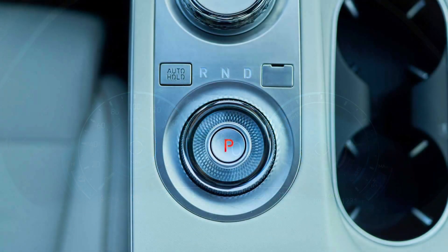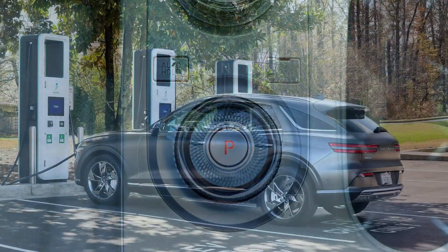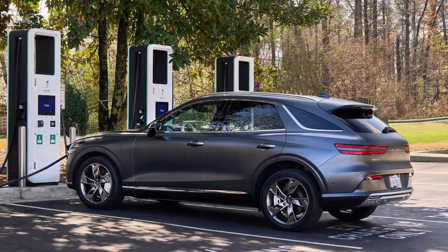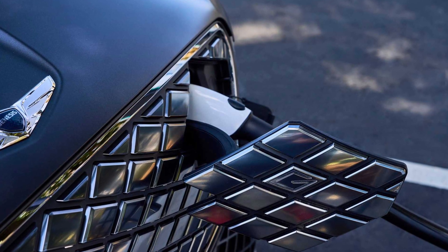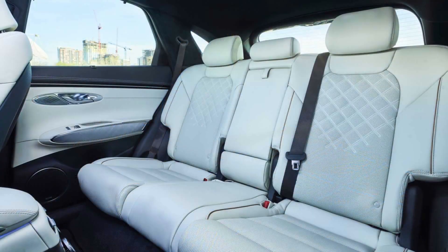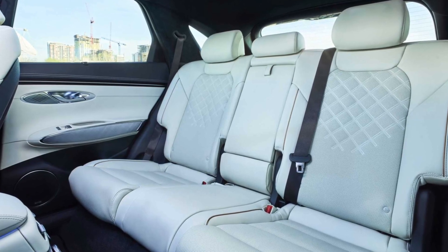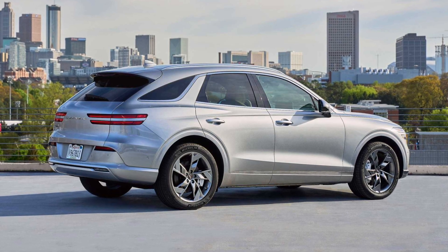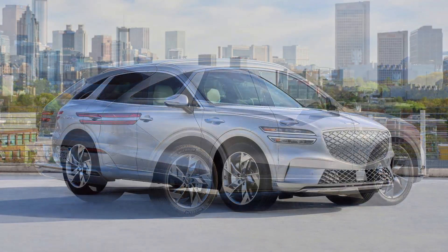I have to talk about boost mode, which here is a button at the bottom of the steering wheel. Activate that and the Electrified GV70 sort of shimmies a bit, gives a brief moment of four-wheel torque steer, and then teleports down the road. Boost mode gives you a power bump to 483 horsepower and 516 lb-ft of torque for a ferocious 10-second blast of speed. This obviously slices hard into your EV range, so use it selectively — and probably when there aren't any other cars in front of you.